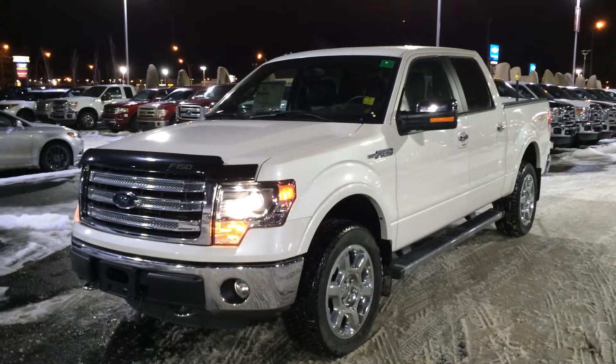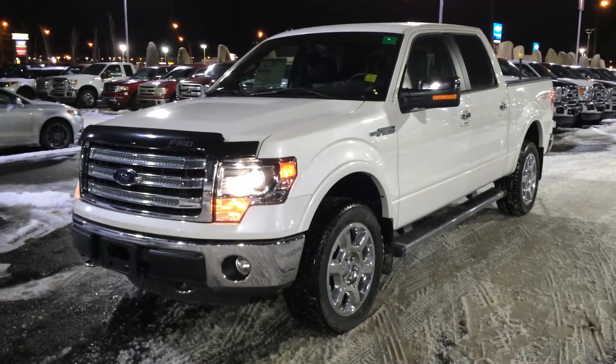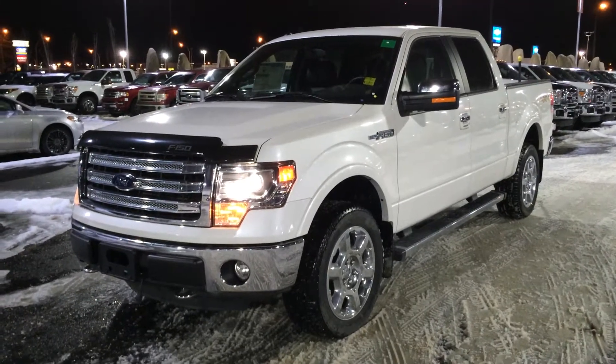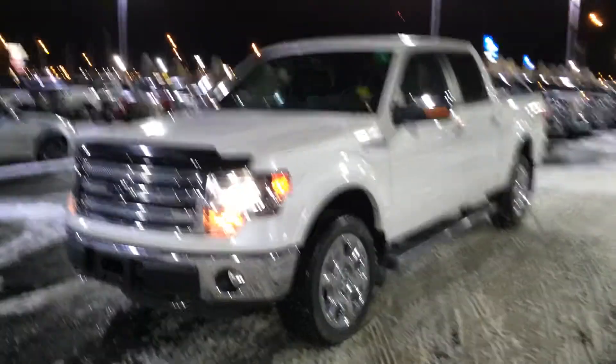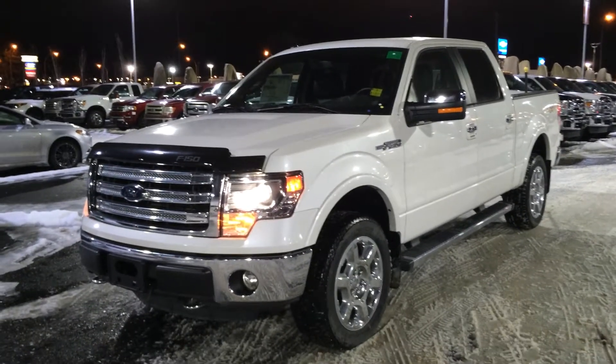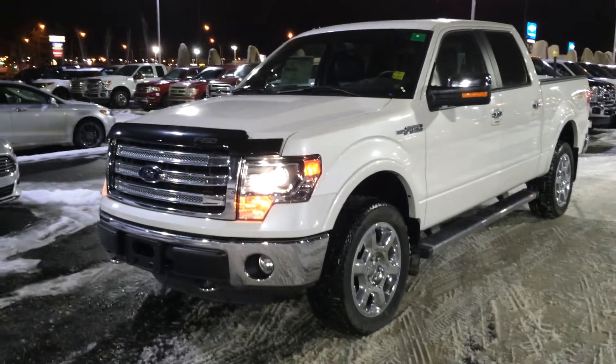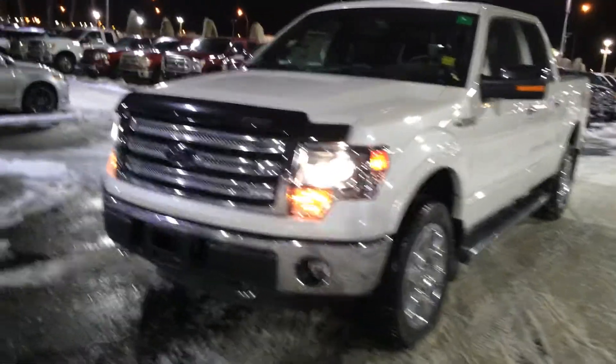Hey, Dale. Rocky from Team Ford Sales in Edmonton. Just shooting a little video presentation tonight on our brand new 2014 F-150 Lariat. I'm just going to briefly touch on some key exterior features with you and then jump on the inside of the truck and show you some of the cool options that are standard on the F-150 Lariat that we're looking at today.